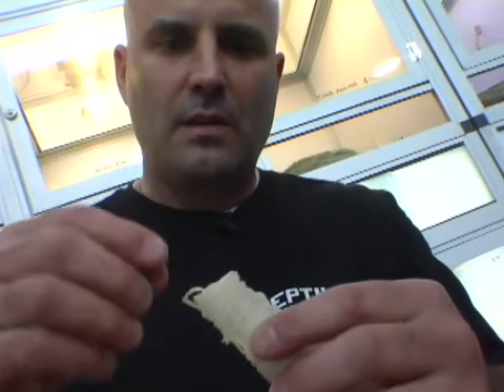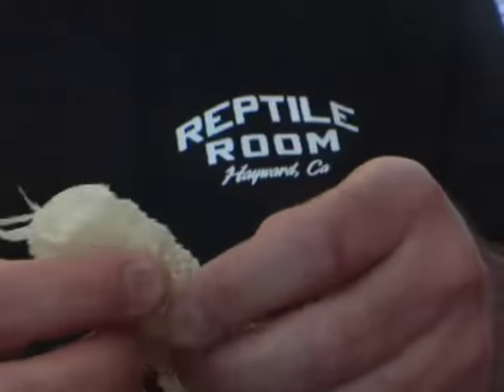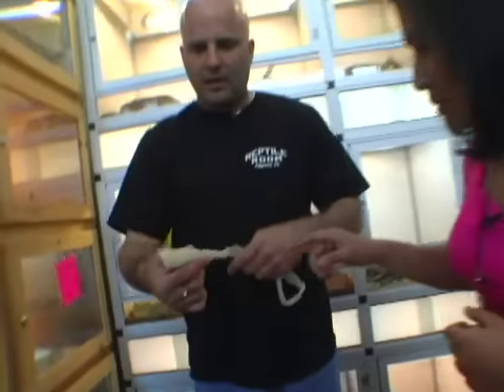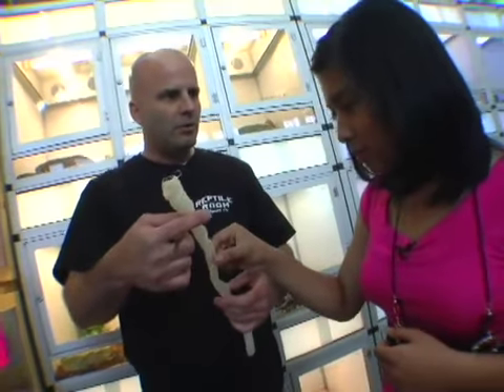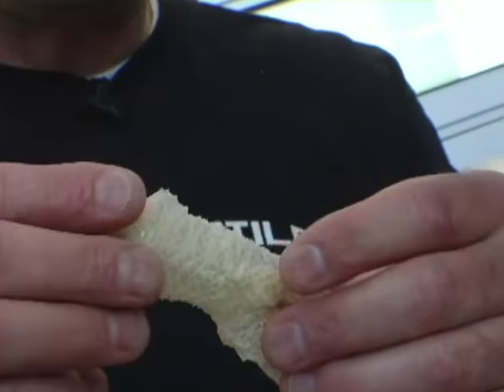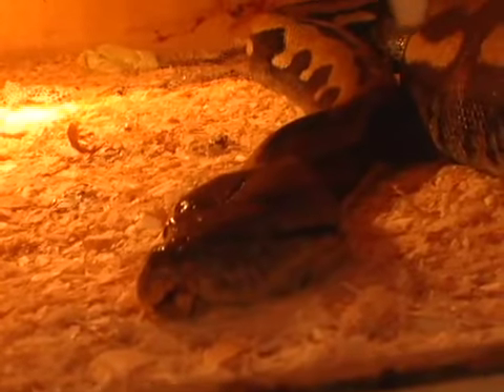Jeff then showed me something really cool — a snake that just shed its skin. In the Philippines, when somebody finds that a reptile shed its skin, they normally take them and use them as good luck. They're supposed to bring good luck to you. I didn't know that — that's really cool! I guess you'll need all the good luck knowing there's a snake around you.